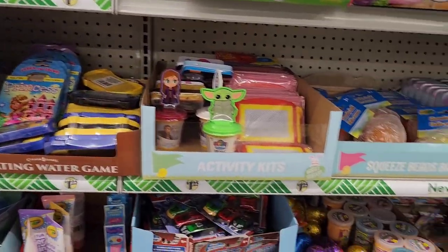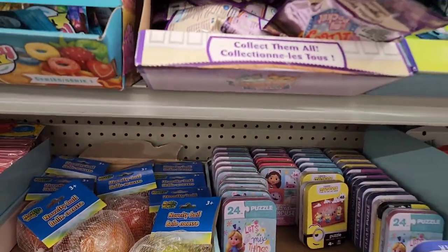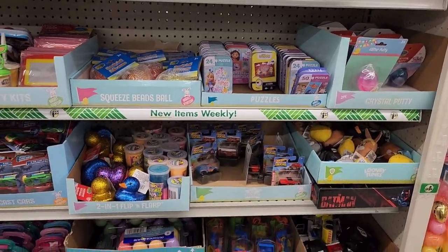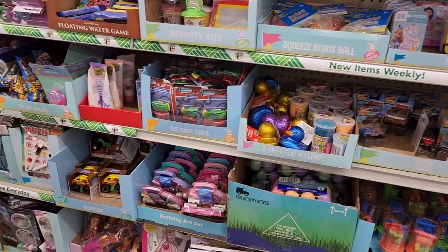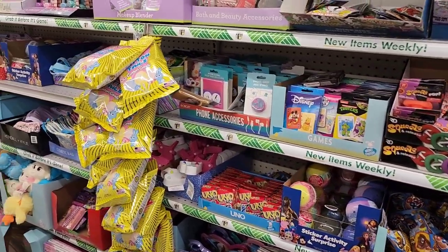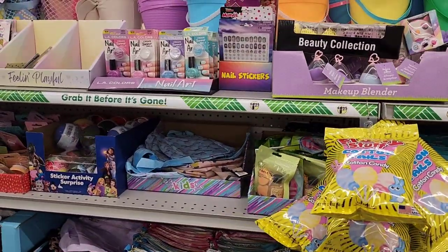Over here on this side they have all the little basket fillers. And I should mention — this is the Timberville, Virginia Dollar Tree, my favorite, and I happen to be in town so I'm swinging through.